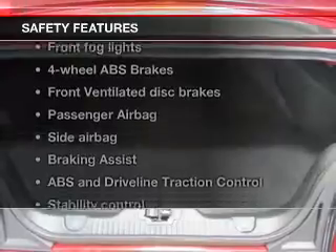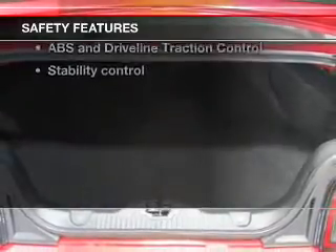If safety is a high priority, rest assured knowing these top safety components are included. Front ventilated disc brakes. Passenger airbag. Side airbag. Traction control. Stability control.